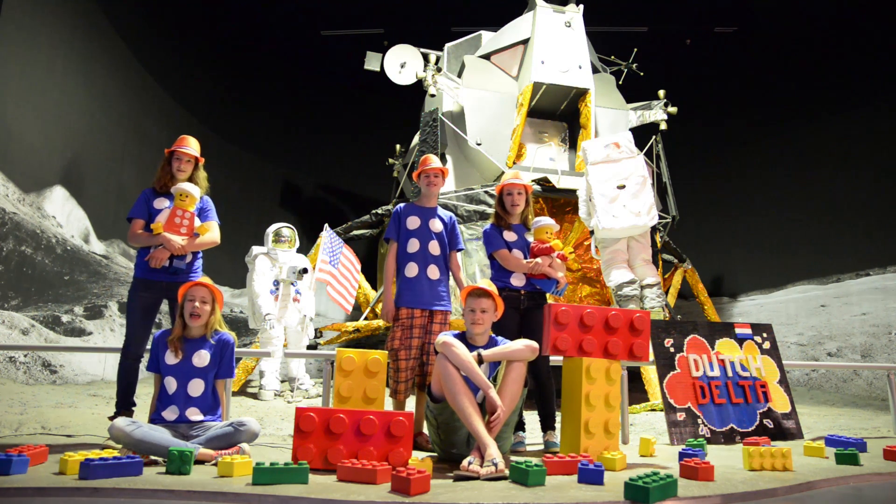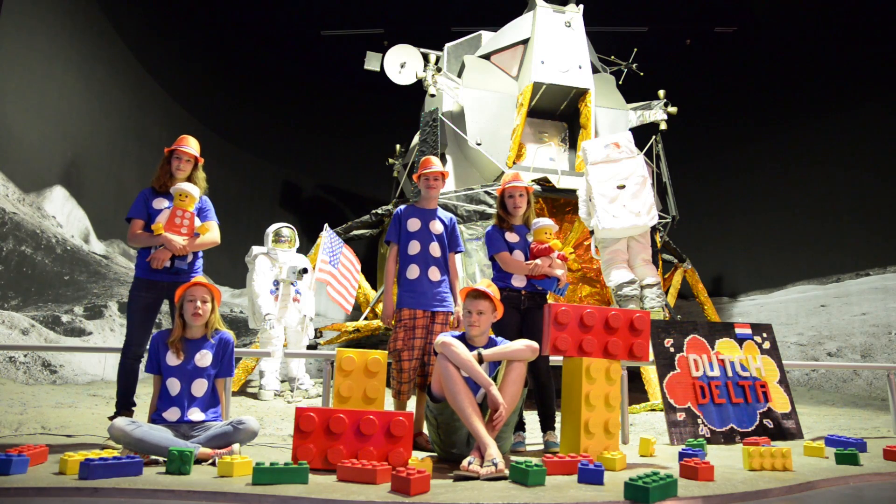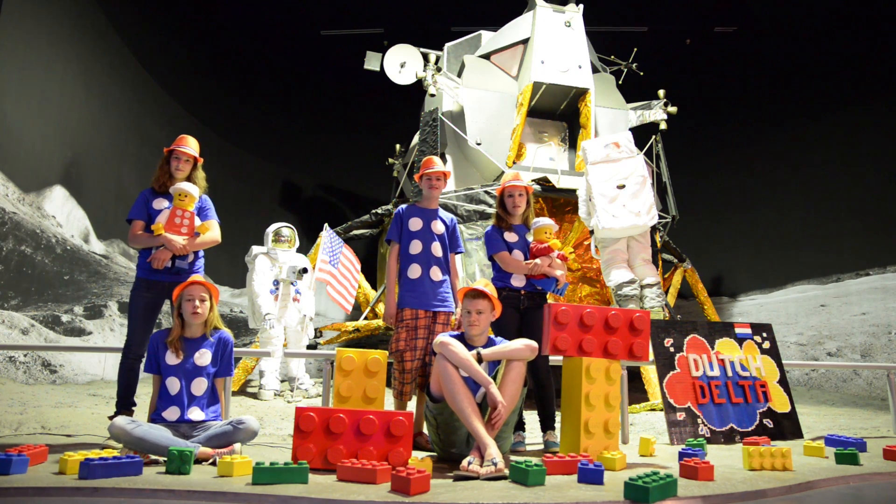We are DutchDelta, and we're here at Space Expo and the European Space Agency in Nordwijk, the Netherlands.